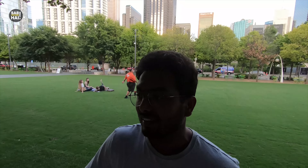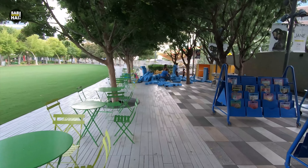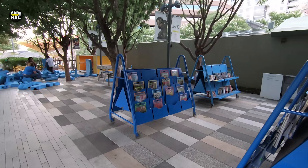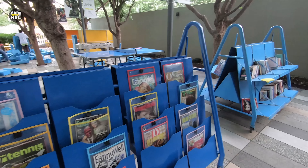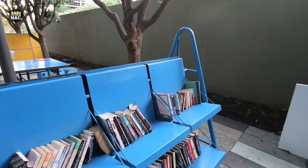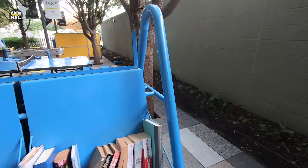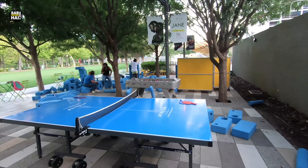You can find a garden and all these things, which is very good. There are some games, seating arrangements. The kids are playing something. There are lots of seating and chairs. It is full on weekends, but not today. You can read magazines, play table tennis, football, and chess. These are all things you can get free of cost.